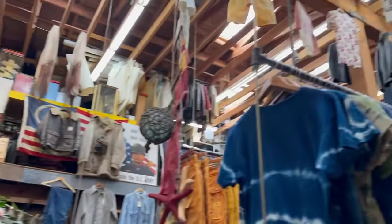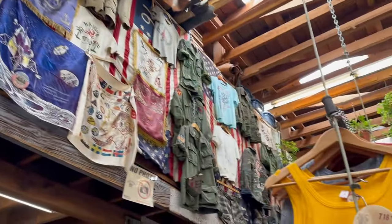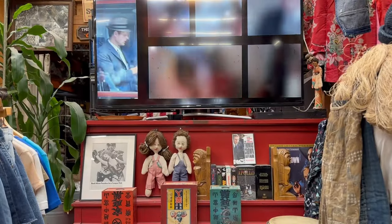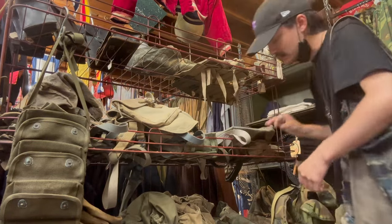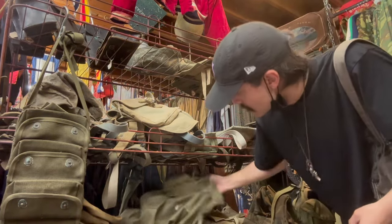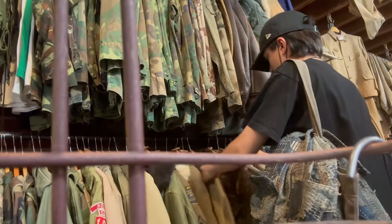The collection is amazing. I'm literally so overwhelmed by how everything is organized. You're never going to find another store like this. Let's go.